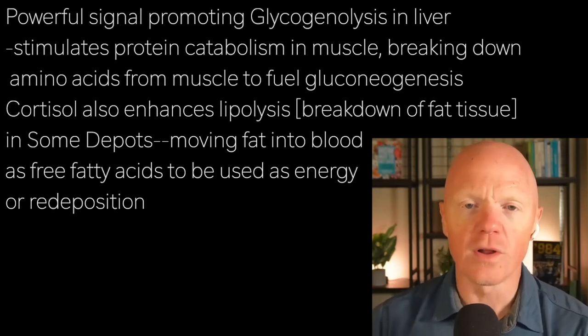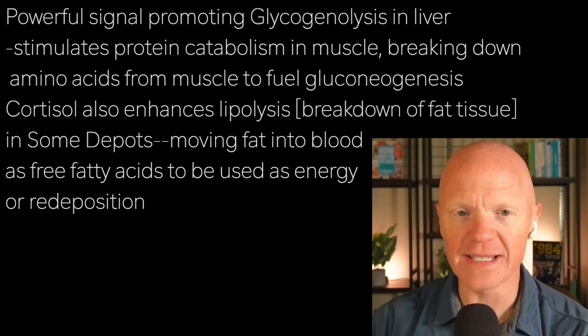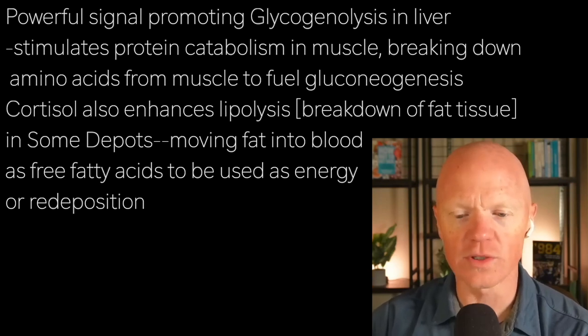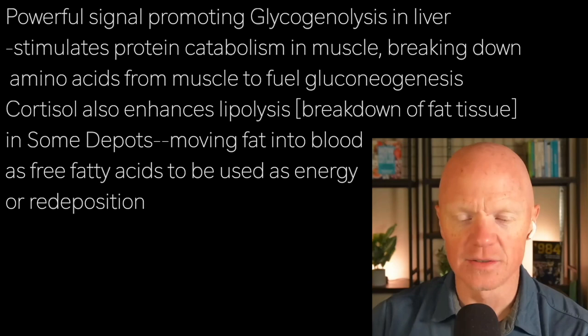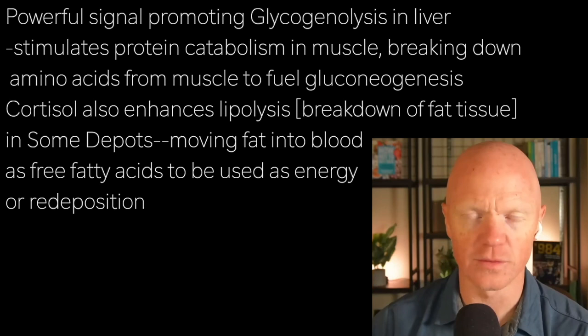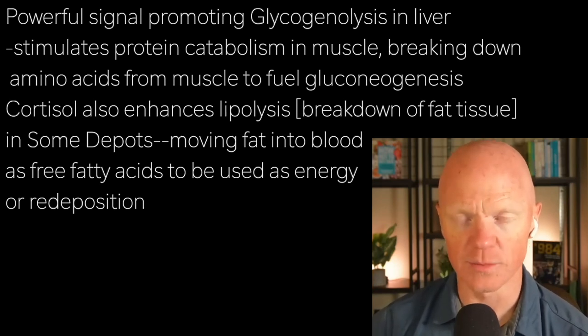Cortisol also enhances lipolysis, or the breakdown of fat tissue, in some depots — a very important distinction we'll get to in a moment. Cortisol will promote the breakdown of fat in certain locations, thereby moving stored fat into the blood as free fatty acids to be used for either energy or re-deposition — storing it somewhere else.